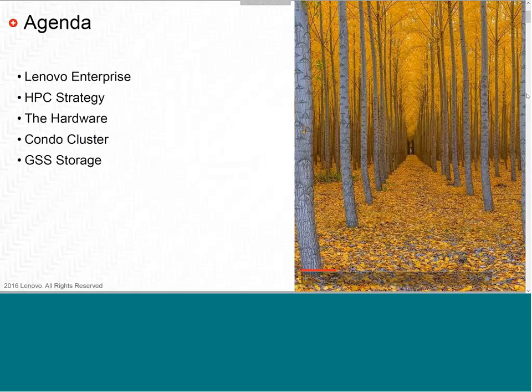We'll spend some time on condo cluster examples — what a condo cluster is like and how you can build one out for clients or in existing data centers. And we'll cover briefly on GSS storage.